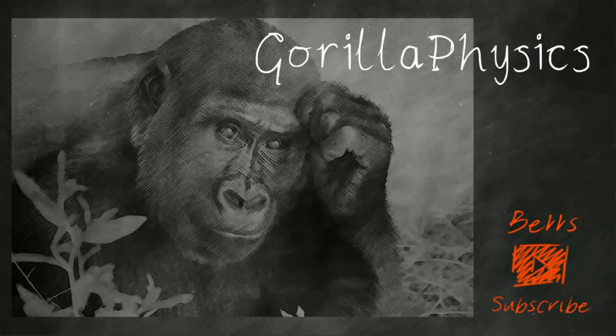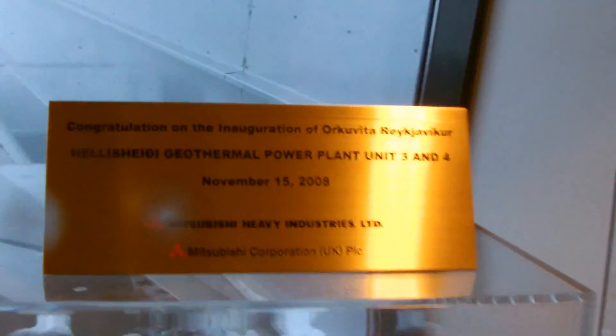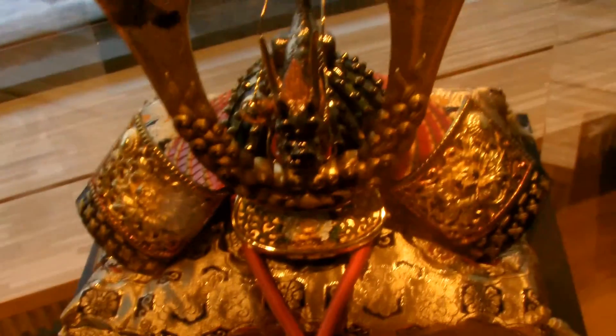I hope this works - I'm going to get on the bus pretty sharpish because yes, there's the hail! And why is there a samurai suit here? Well, I guess that would be Mitsubishi, who made the turbine for this power plant - more gifts from Mitsubishi.